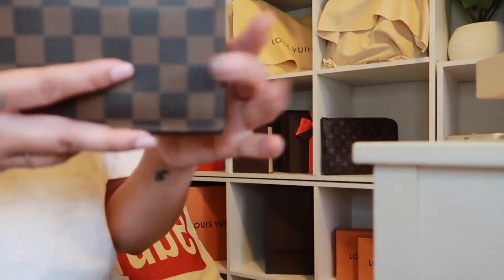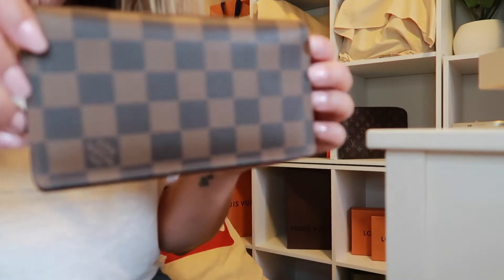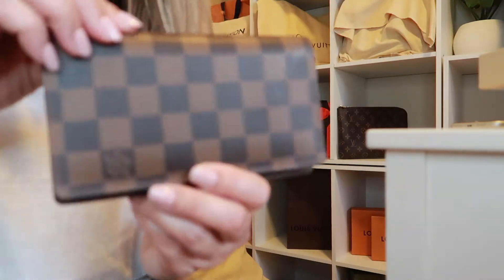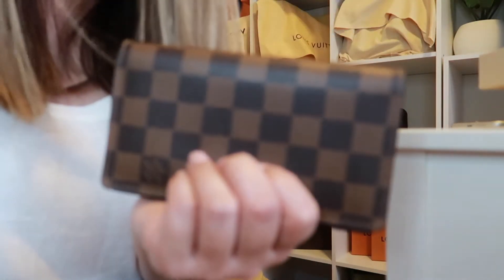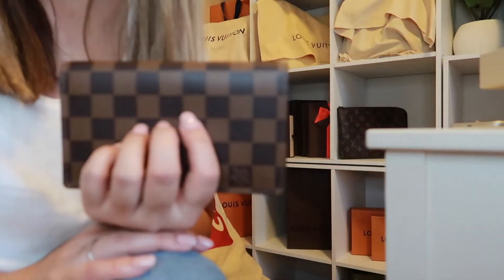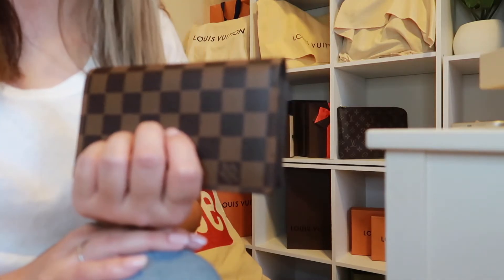I returned the monogram print and wanted a Damier print instead. That is my short video on the Pocket Agenda Cover. If you can get your hands on one when it becomes available, or pre-loved, you can use it as a checkbook cover — it's the perfect size. It makes check writing a little more pleasant. Leave any questions in the comments below and I'll see you in the next video!